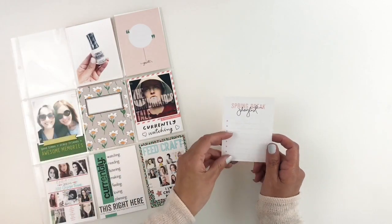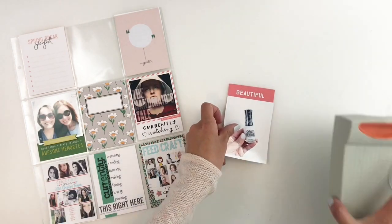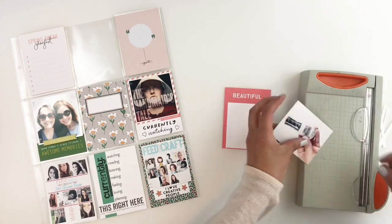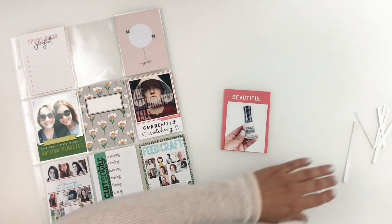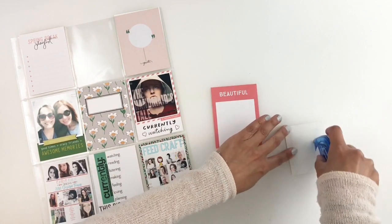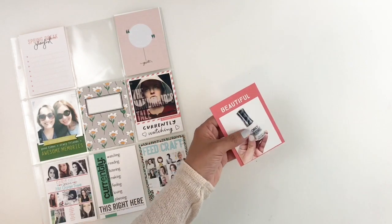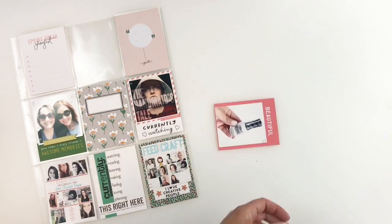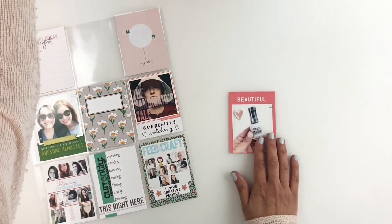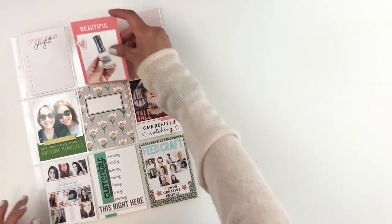I really like both of these cards but I end up choosing the Spring Break playlist card. I thought I could write down all my favorite songs for the month. Then I'm going to move on to this 3x4 photo of my favorite nail polish. This whole month all I wore was this nail polish — I'm actually wearing it right now in this video. I'm just going to back it up with a 3x4 card that says 'beautiful' and I end up using one of my Felicity Jane chipboard hearts on my photo. I'll end up changing the card to the right and decide to use the snail card.